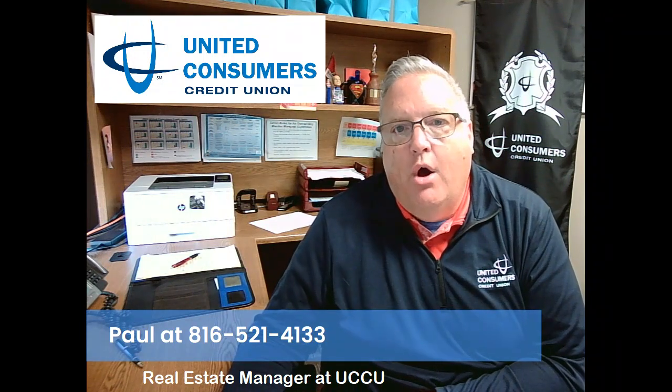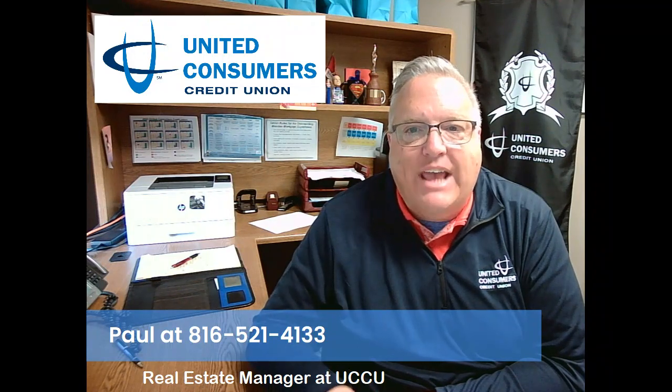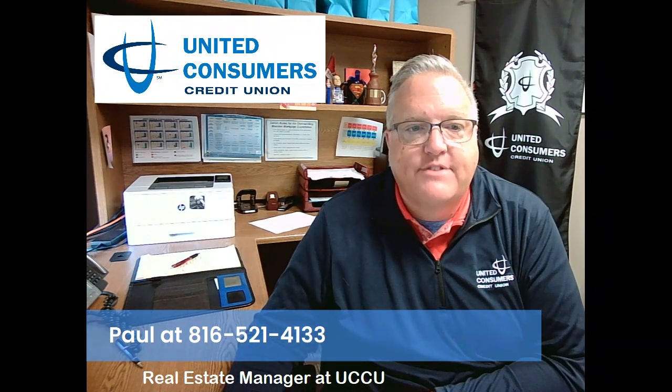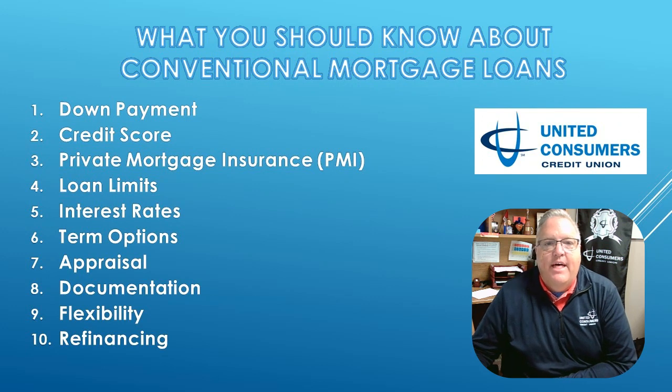In this video, we will dive into the specifics of the conventional loan and how that could be the key to your next home. First things first, let's define what a conventional loan is. They are also known as conforming loans because they meet the requirements to be sold to investors.